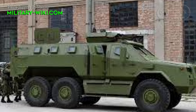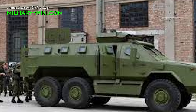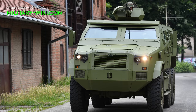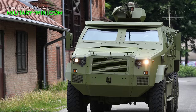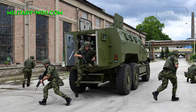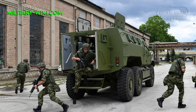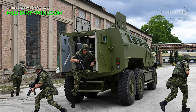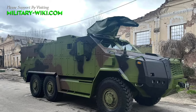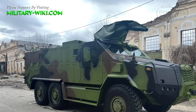The Zastava M20 MRAP is engineered to withstand the threats posed by mines, improvised explosive devices, and ambushes, offering increased survivability for the crew. Its robust design incorporates advanced armor plating and a reinforced hull capable of withstanding ballistic impacts and blast forces. The vehicle's V-shaped hull deflects explosive energy away from the crew compartment, minimizing the risk of casualties. Additionally, the M20 MRAP features high ground clearance and off-road capabilities, ensuring mobility across diverse terrain.